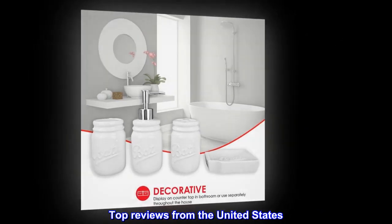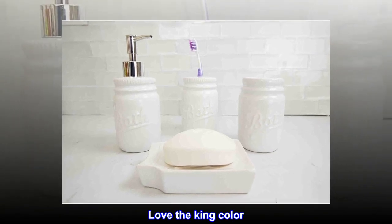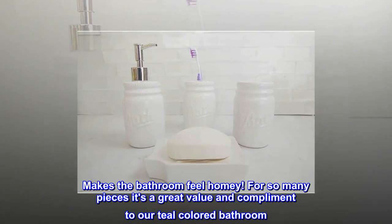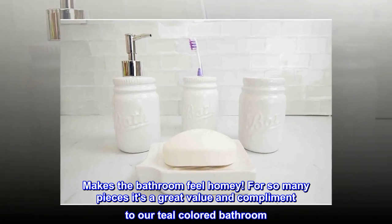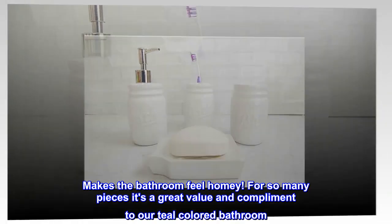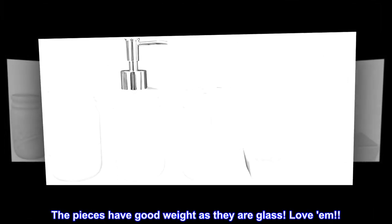Top reviews from the United States. Great value. Love the color. Makes the bathroom feel homey. For so many pieces it's a great value and compliment to our teal colored bathroom. The pieces have good weight as they are glass. Love them.